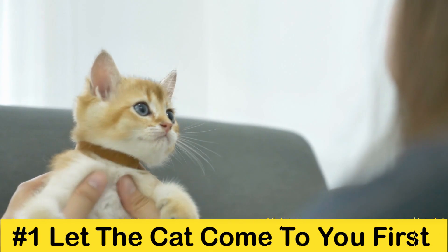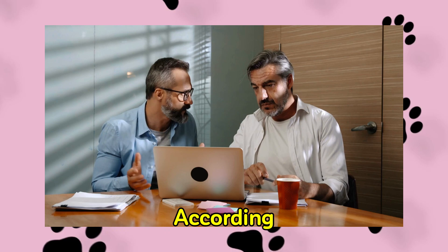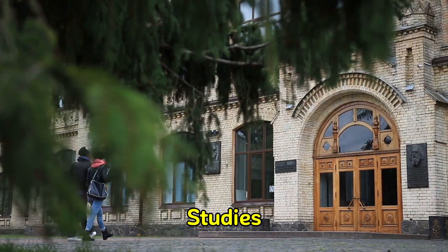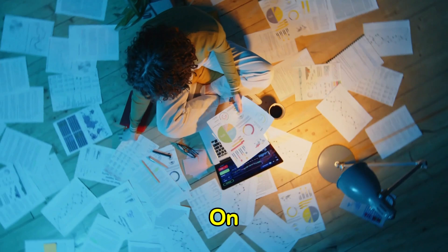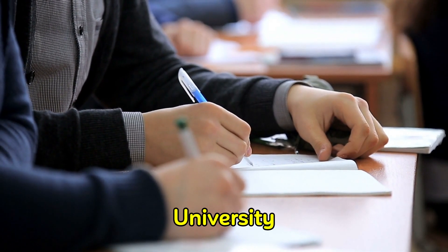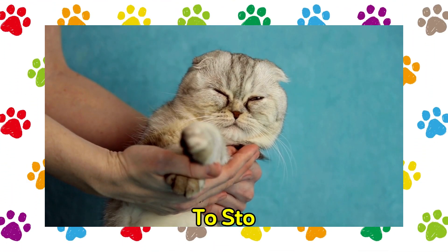Tip 1: Let the cat come to you first. Though some people go up to the cat and try to pet them to win them over, this is a common mistake for cat lovers according to recent studies. People want to meet cats with a huge hug. Studies conducted in Switzerland have shown that when humans sit back, wait, and concentrate on something else like reading a book, cats are more likely to approach and less likely to run away. Another study at the University of Zurich revealed that interactions last longer and are more successful when the cat both starts and chooses when to stop an activity.